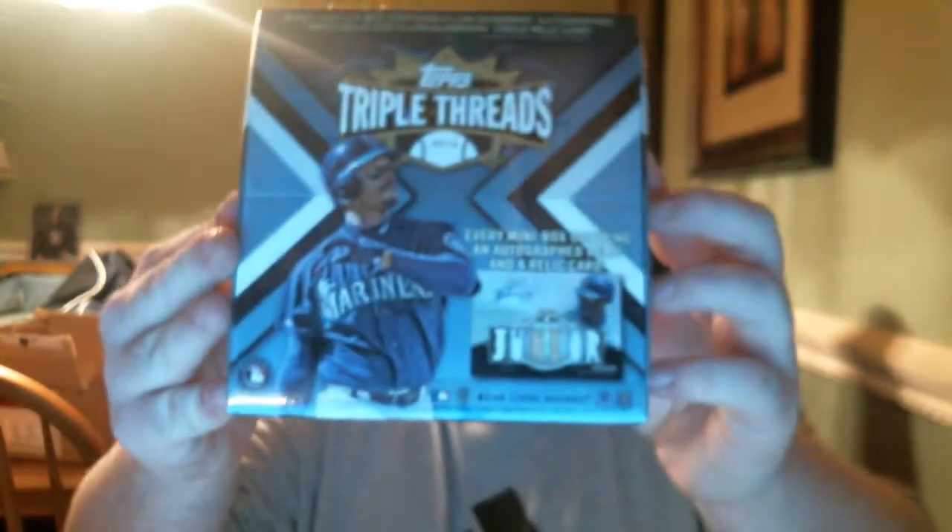No TTMs. So now let's get into the box break — 2012 Topps Triple Threads.